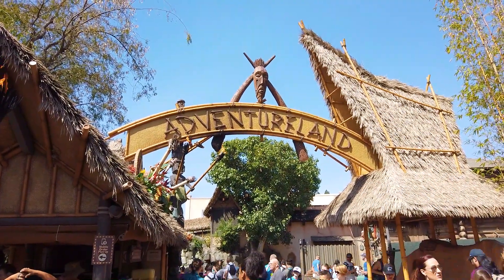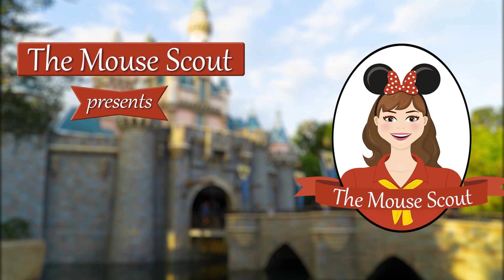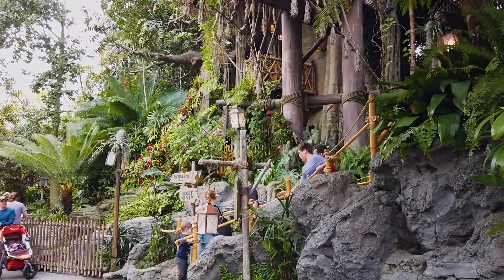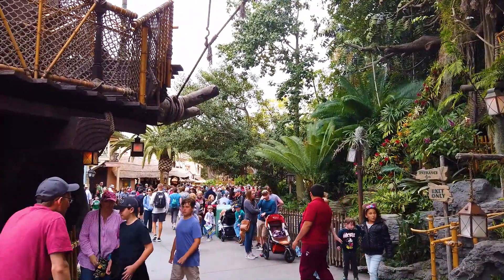Are you curious about what Adventureland in Disneyland has to offer? Let's take a look at that. Hi everyone, it's Ket from the Mouse Scout and today we're at Disneyland in California and we're going to take a close look at everything in Adventureland.